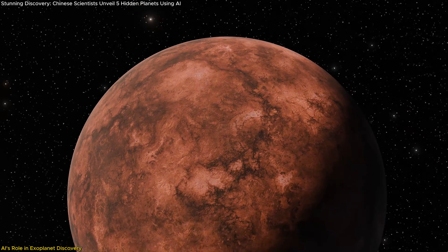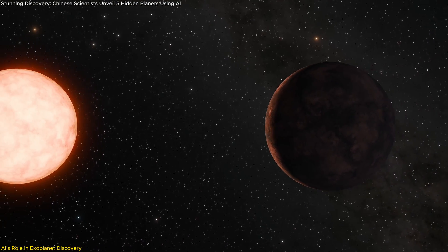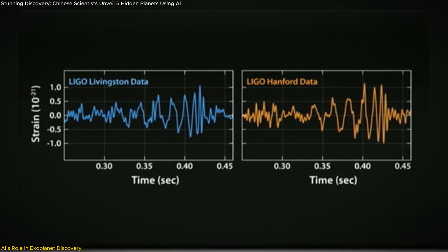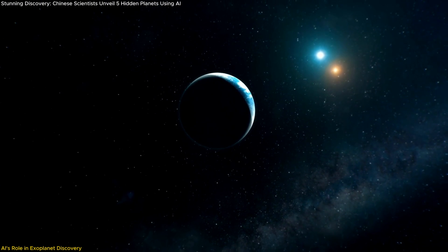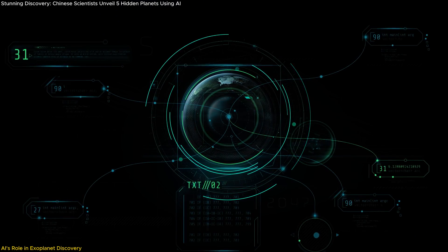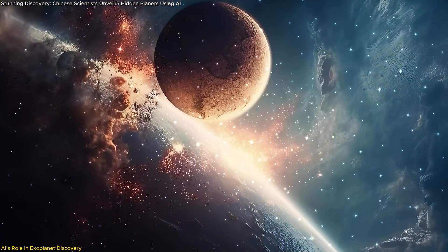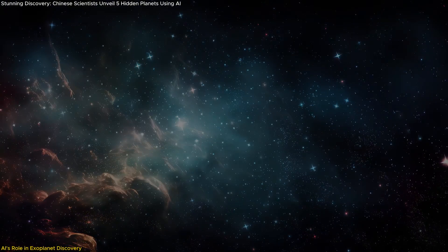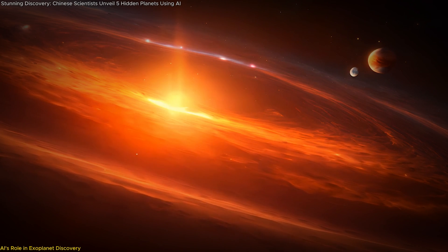This speed enables the identification of potential exoplanets with unprecedented efficiency, turning what used to be a lengthy process into a streamlined analysis. The unique feature of this AI model is its ability to detect candidate signals and verify them in one go, bypassing the traditionally separate stages of planet detection and validation. By leveraging powerful GPU technology, the team could efficiently analyze vast datasets, enabling the discovery of five new planets that might have otherwise been missed — increasing both speed and precision of discoveries.